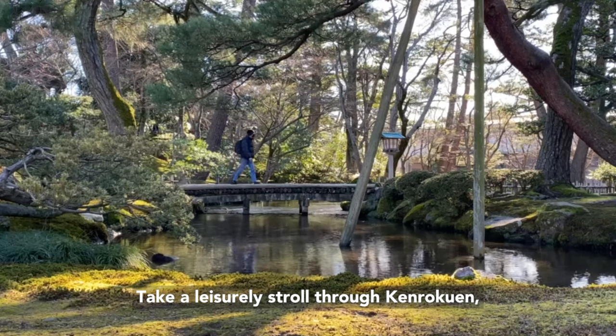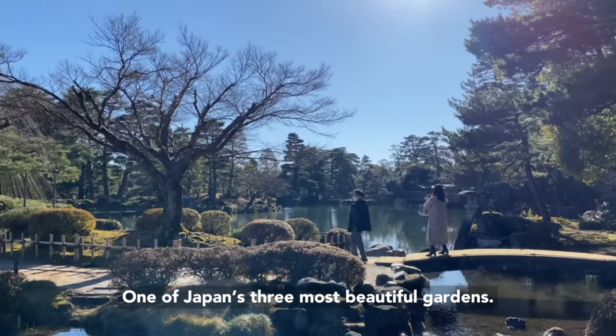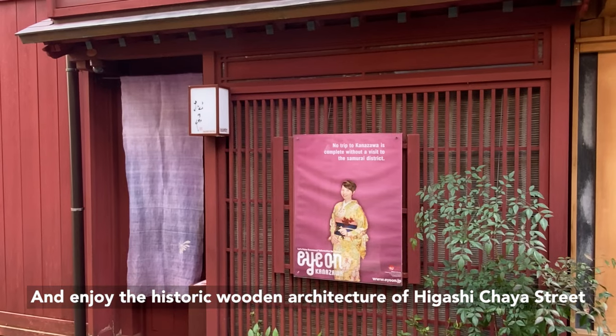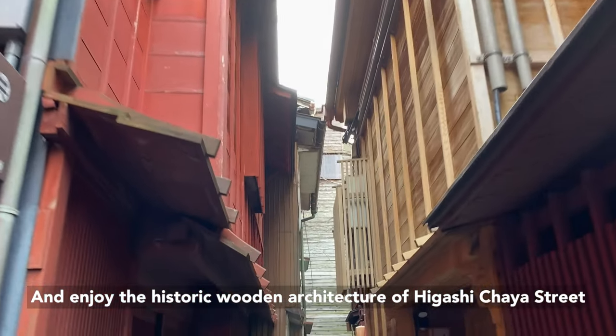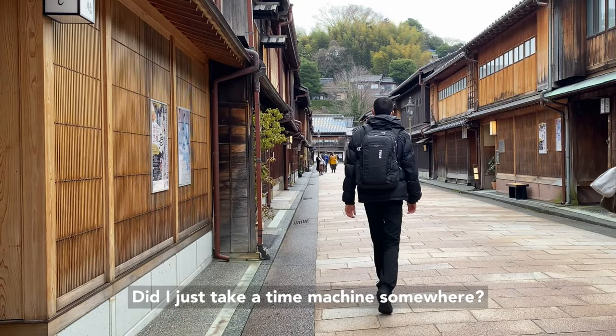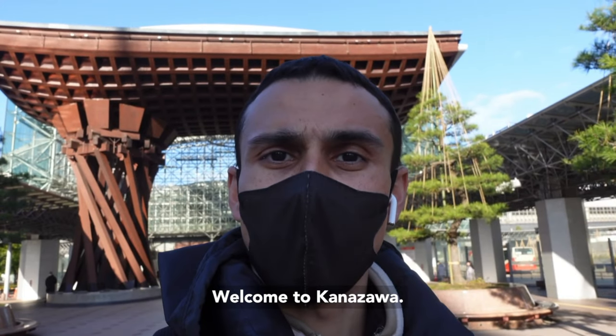Take a leisurely stroll through Kenroku-en, one of Japan's three most beautiful gardens. Sip on some tea and enjoy the historic wooden architecture of Higashichaya Street. Did I just take a time machine somewhere? Welcome to Kanazawa.